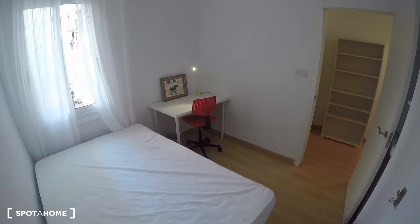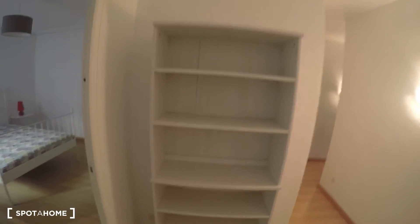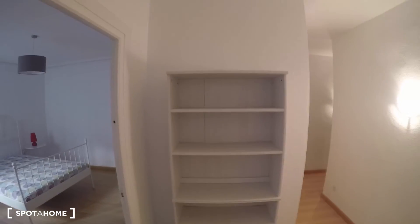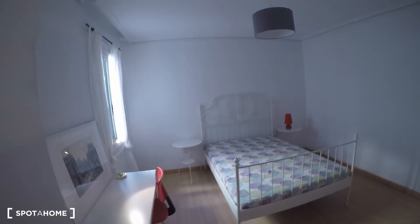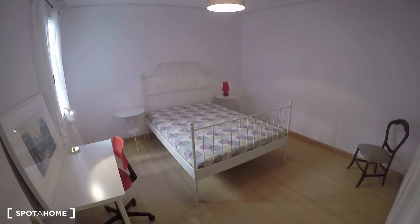Here's another view of room number four. There's also a shared shelf in the hallway area for common use by all tenants. Now let's move on to bedroom number five, which is one of my favorites.